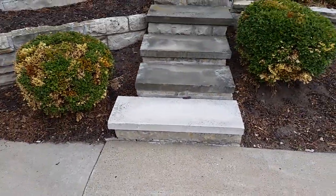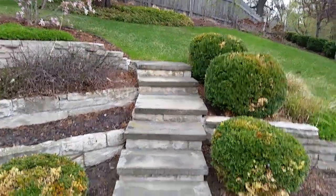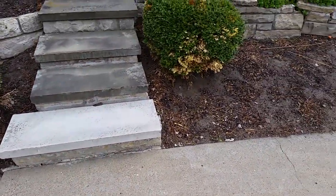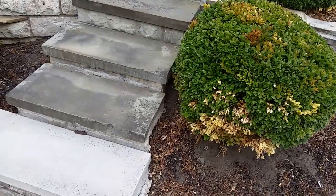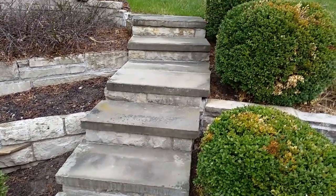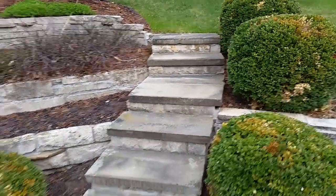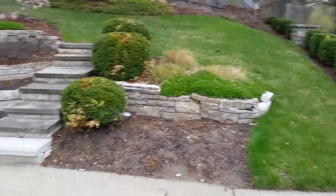The steps here look to be made out of Fond du Lac with limestone risers. It appears we may have replaced one at the bottom — it has a shaved side to it. It does not have a rock face; however, I would probably consider rock facing these if we were to replace them. I've taken measurements to replace the whole area in case they have any interest in it.